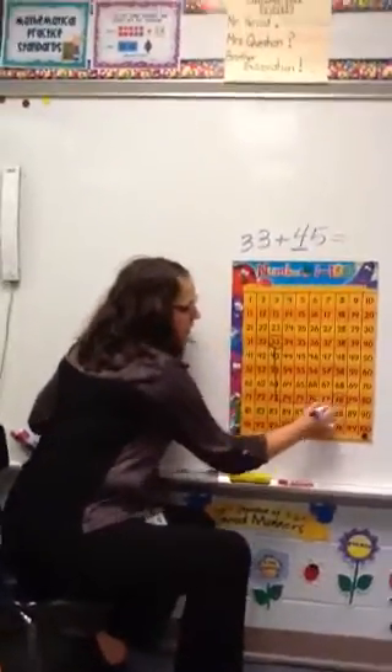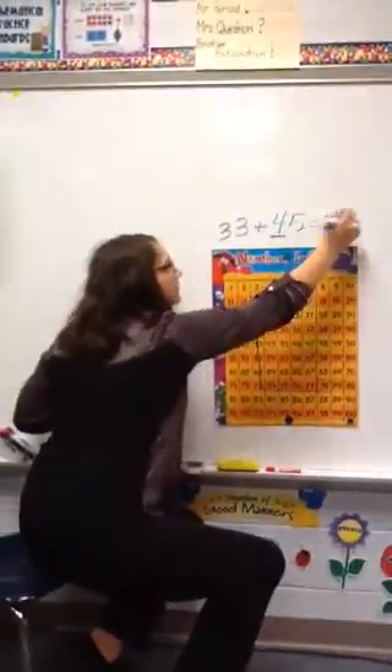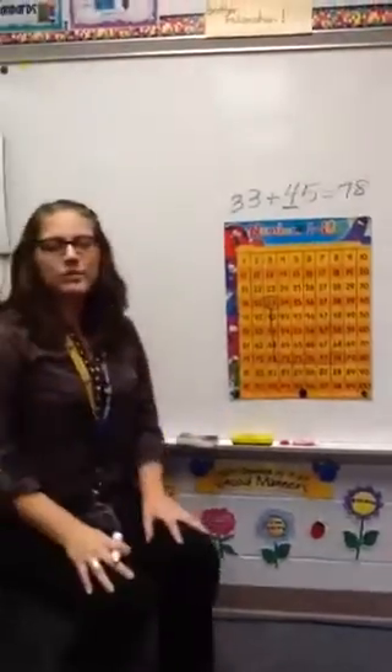Until I get to my answer, which is what? 78. 78. You can hit the red dot.